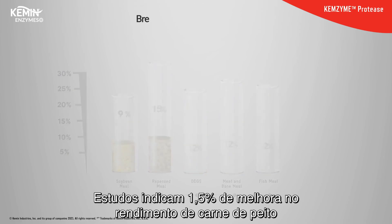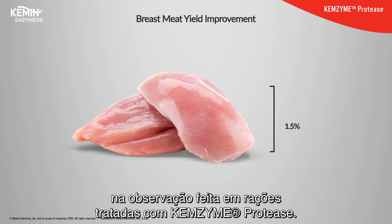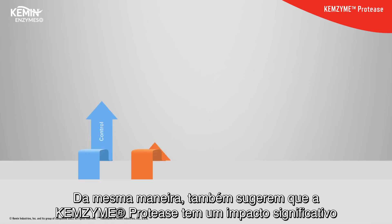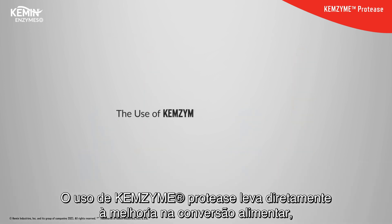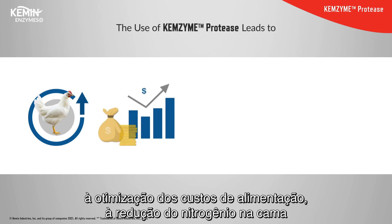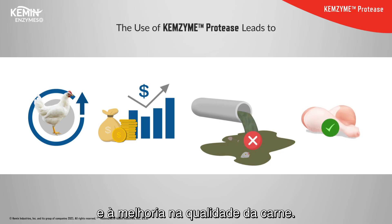Studies show a 1.5% breast meat yield improvement was observed in feed treated with Chemzyme protease. Studies also suggest Chemzyme protease has a significant impact on crude protein and dry matter digestibility. Its use leads to improvement in FCR, feed cost optimization, reduction in litter nitrogen, and improvement in meat quality.